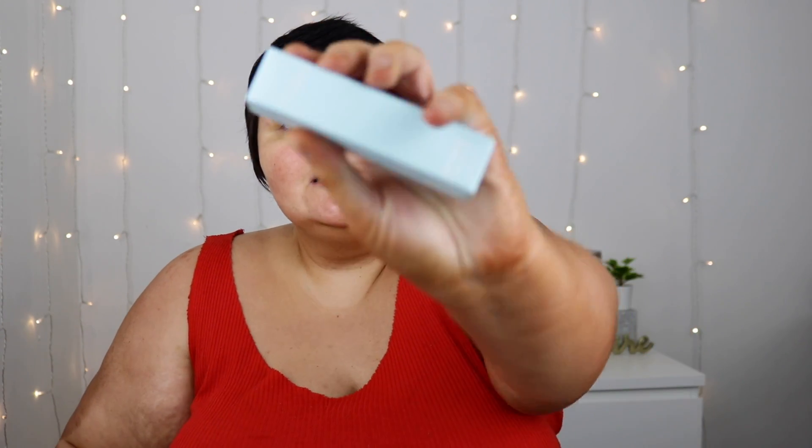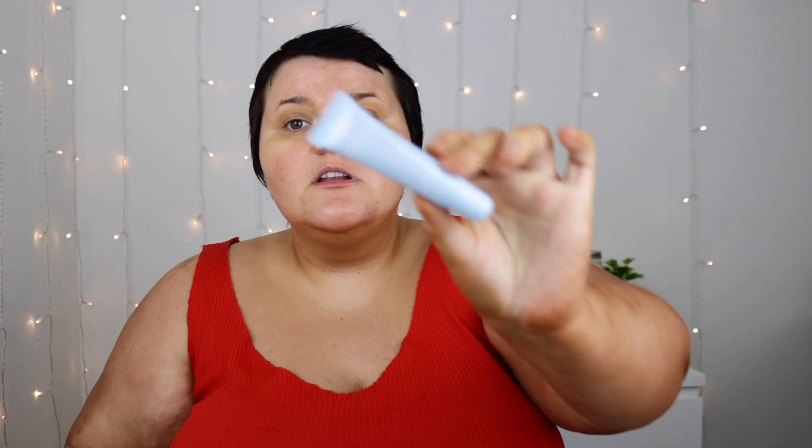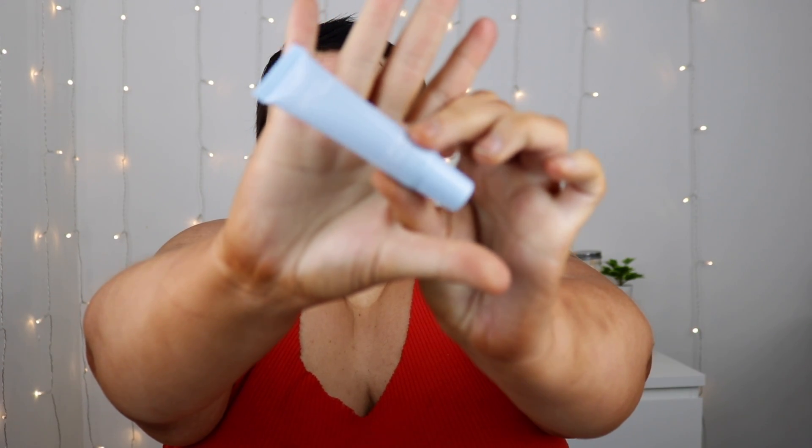Next we have a tinted lip balm — this is worth 12 pounds. The packaging is actually really nice — it's kind of like a wash of baby blue. Let's unscrew it and see what color we get. Oh, it smells nice! It's pink. It's quite a sheer look — it's giving you that 'your lips but better' effect, which is what I like.